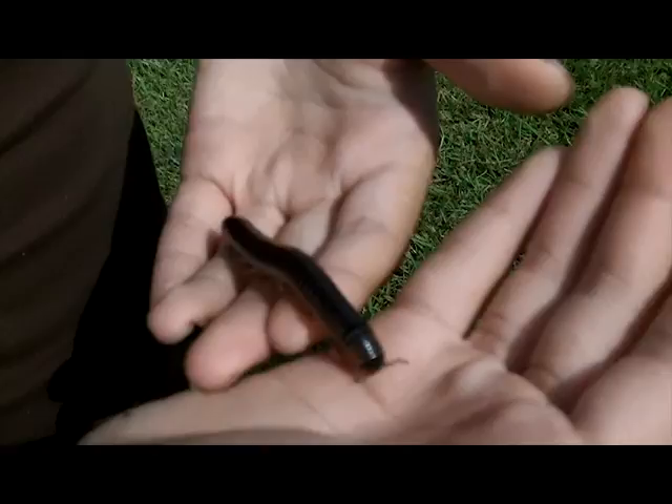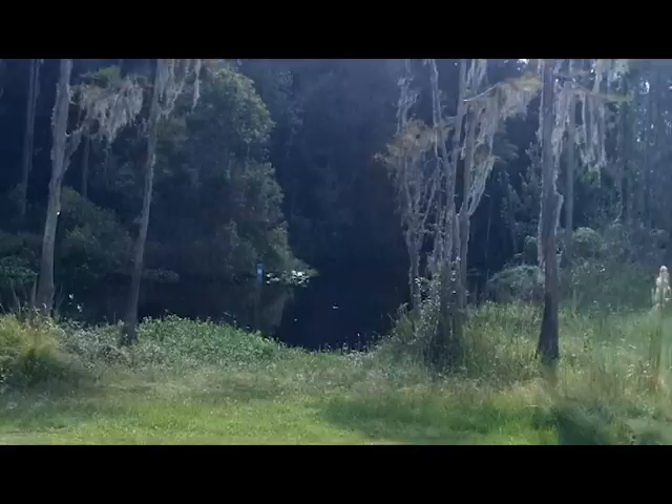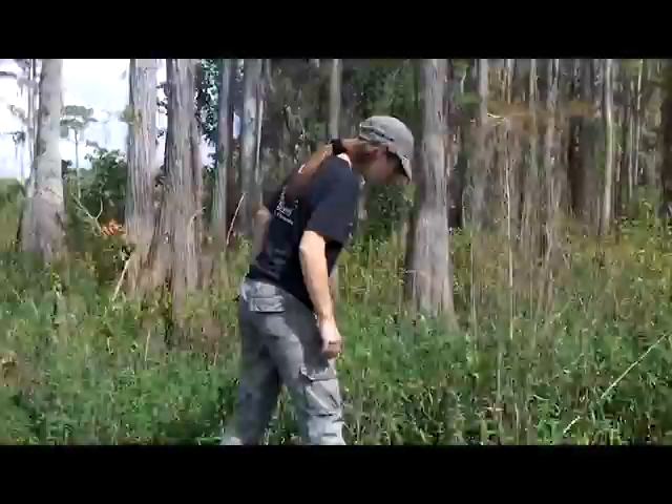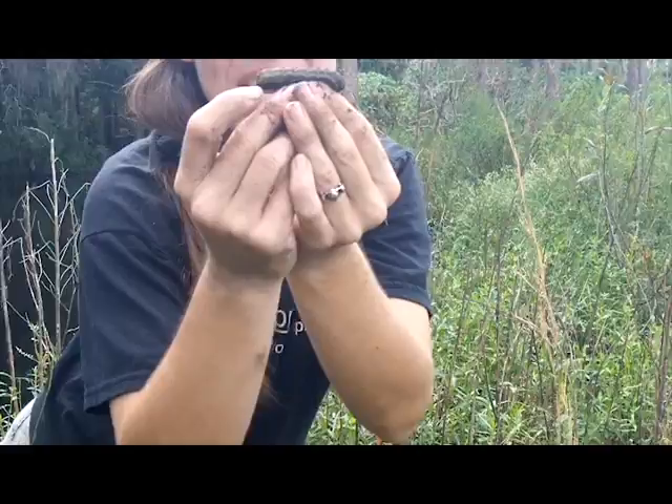I think probably one of the most common things we find whenever we're out doing a video has got to be a millipede. There's a pretty ivory millipede here. Look at how big it is — it's as big as my face!